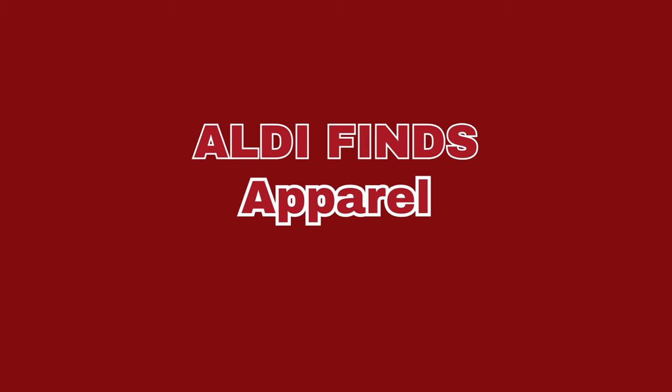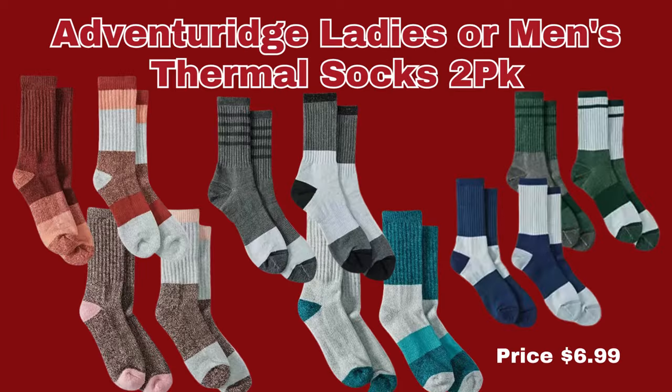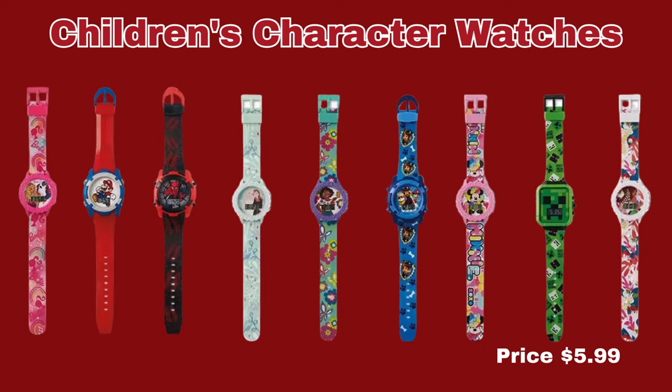Now we're moving right along into the apparel section. First up, we have the Adventure Ridge Ladies or Men's Thermal 2-Pack Socks. They are crew-length and they come in a variety of colors for only $6.99 a pack. Next, we have the Children's Character Watches. You can choose from eight unique designs, such as Mario, Spider-Man, Little Mermaid, Minecraft, Paw Patrol, Minnie, Barbie, and much more — only $5.99 per watch.